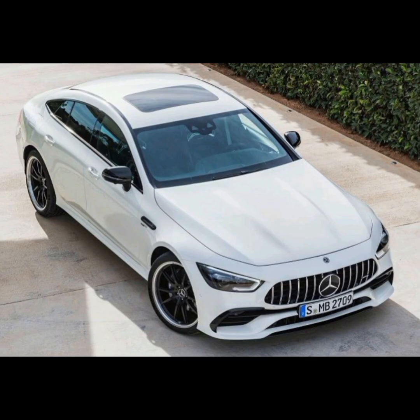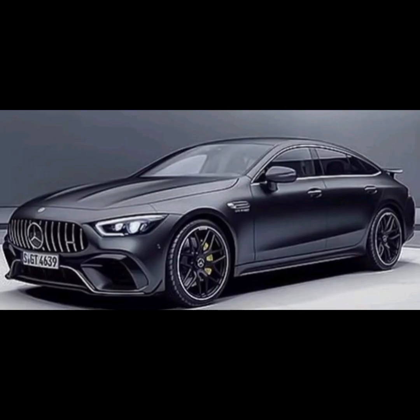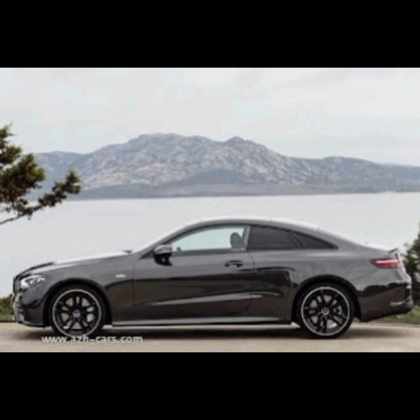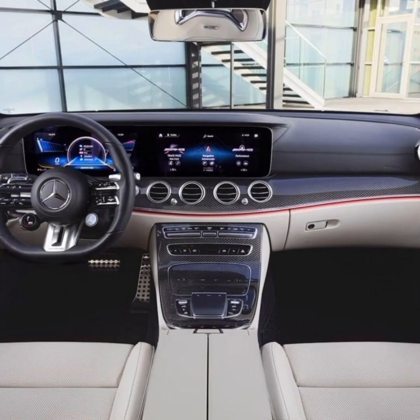The exterior of the GT four-door coupe is sleek, sporty, and elegant, with a distinctive design that sets it apart from other luxury sports cars on the market. At the front, the car features a long hood with a sculpted look and aggressive air intakes on either side. The diamond-cut pattern grille is a hallmark of the AMG GT line, flanked by sleek LED headlights with a distinctive daytime running light pattern.